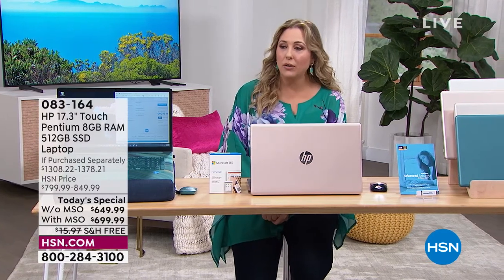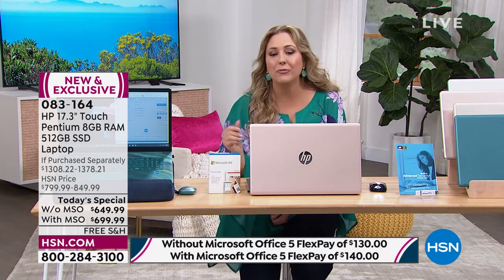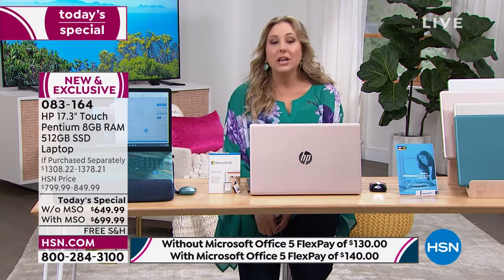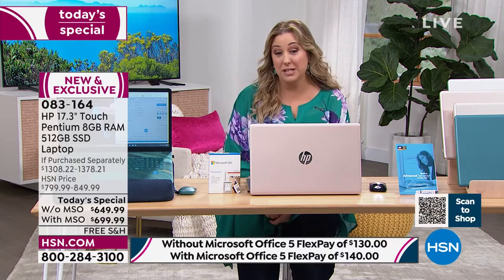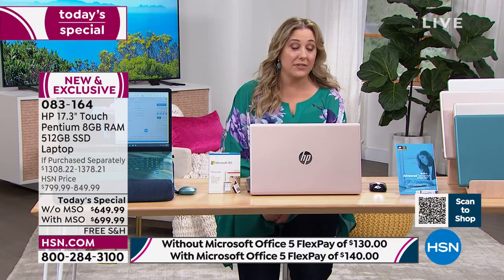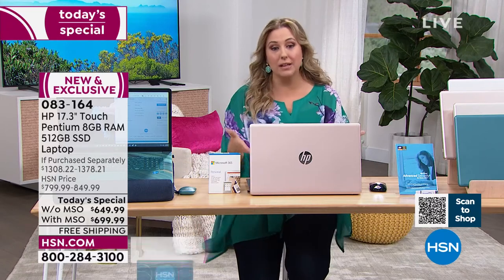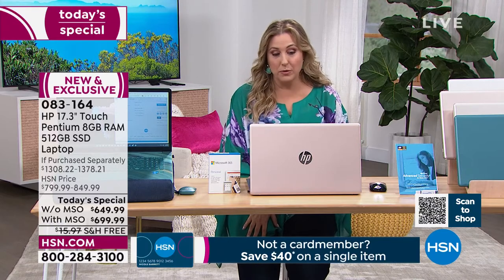We're also showing you a Protection Plus plan. If you're giving this to a kid in college — my husband's daughter got a little bit of water on the keyboard and the whole computer shut down. So it's really great to have that extra protection. It's called HPP Protection Plus, 24 hours a day, seven days a week. You can get it for two or three years, and we do include it for a year with this special.